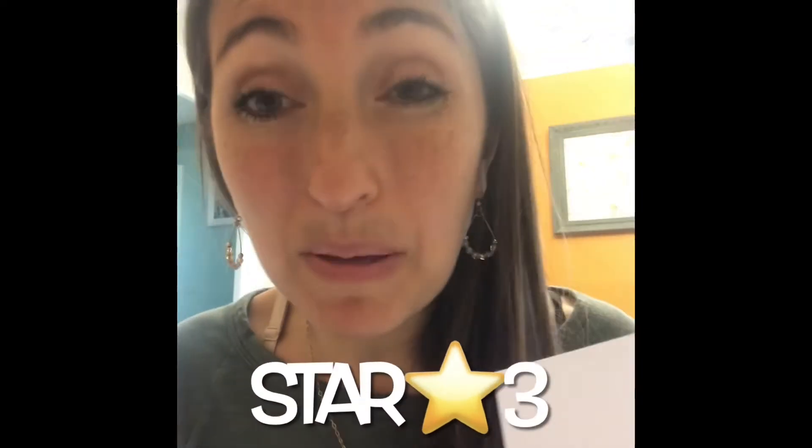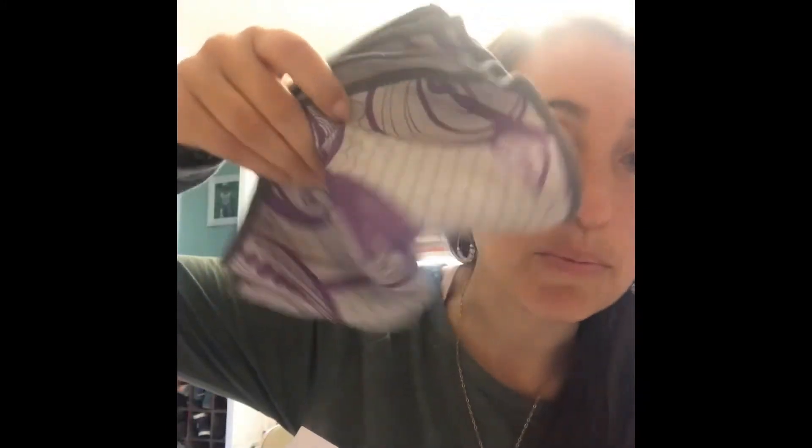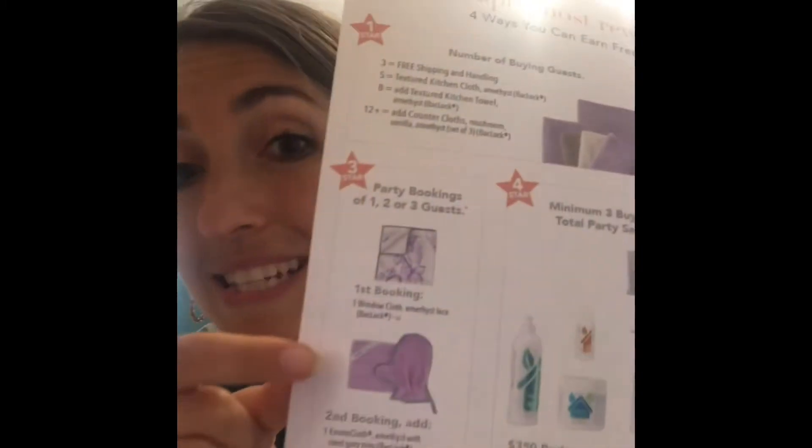Let's go to star number three. Star number three is the free stuff you get when people book parties from your party. Make sure you're inviting people who you know are going to make great hostesses at the next party. When you get one booking, you get our limited edition Paisley purple window cloth — it's amazing. When you get a second booking, you get the Enviro cloth and the dust mitt that match it. How awesome are these? They're so gorgeous.